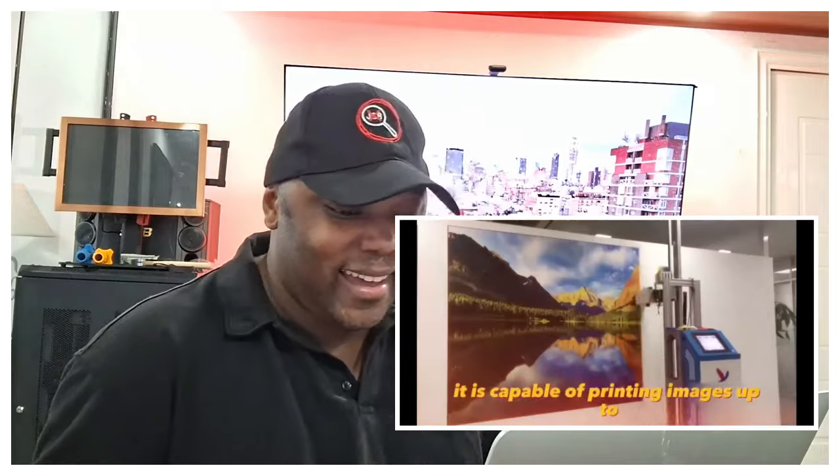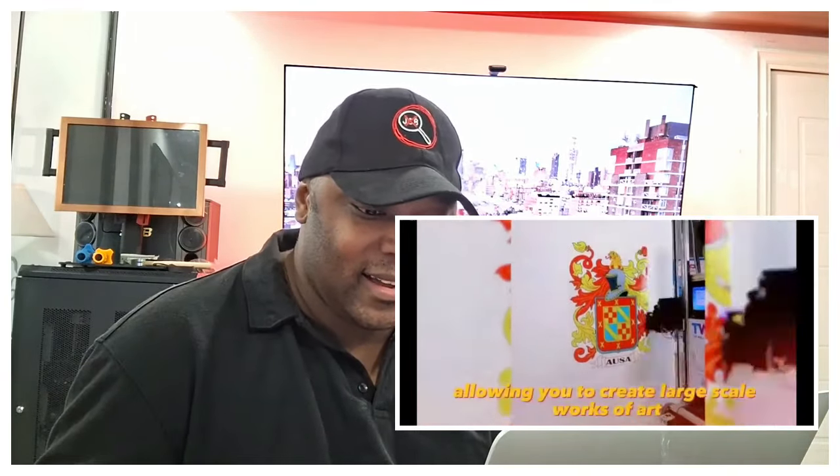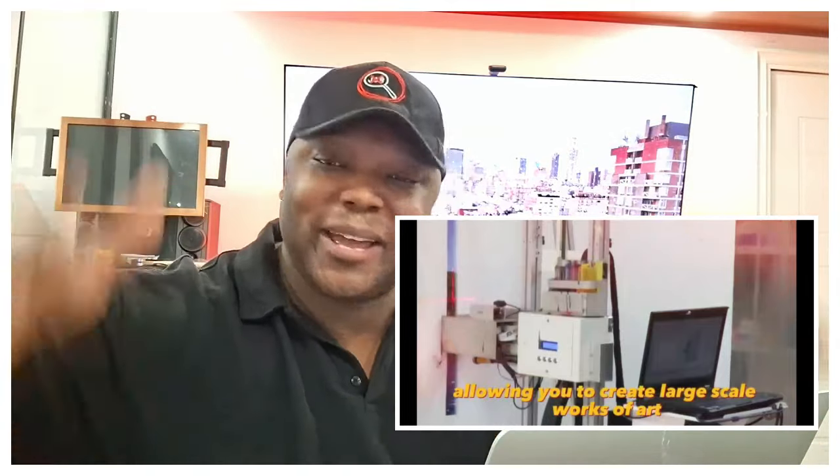The wall printer is an innovative device that allows you to create unique wall art with high resolution. It is capable of printing images up to 100 inches by 200 inches, allowing you to create large-scale works of art. This one is crazy — this might be the most exciting one I've seen the entire day.